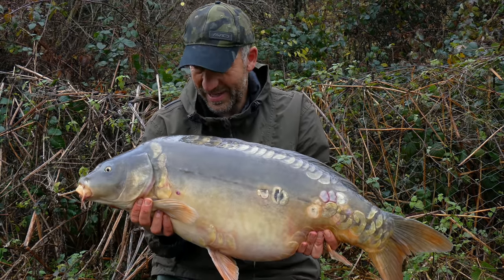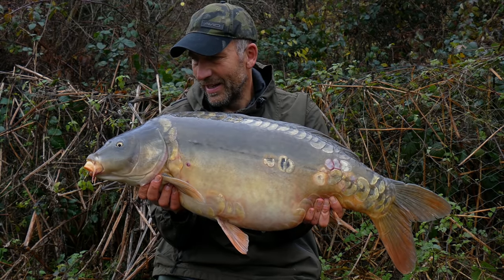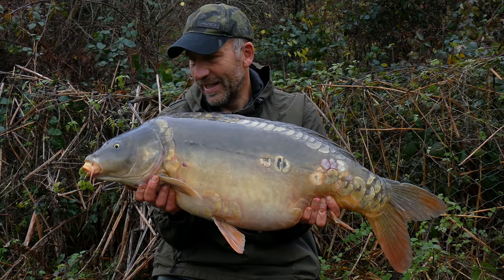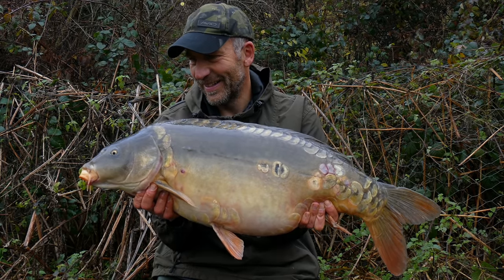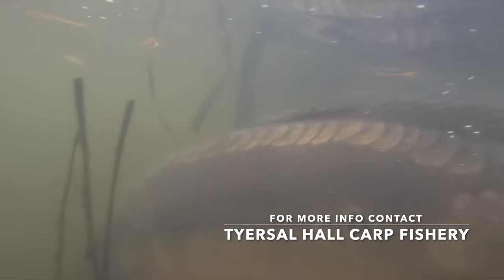Well there you go — that just proves that what we've been talking about in this film certainly works. A 27-pound mirror from a tiny lake in very, very cold, tough conditions. Hope you've enjoyed watching.